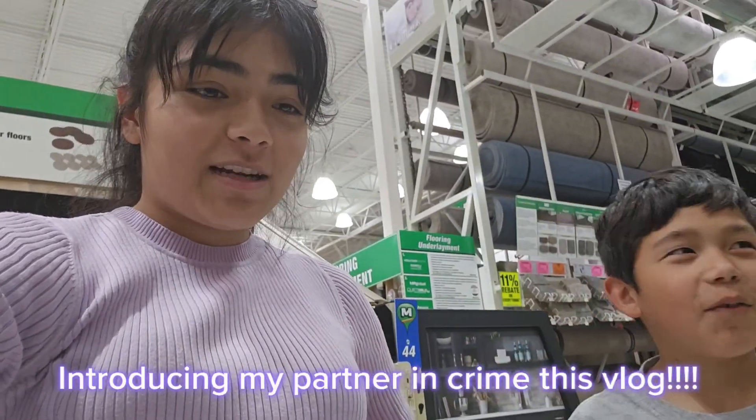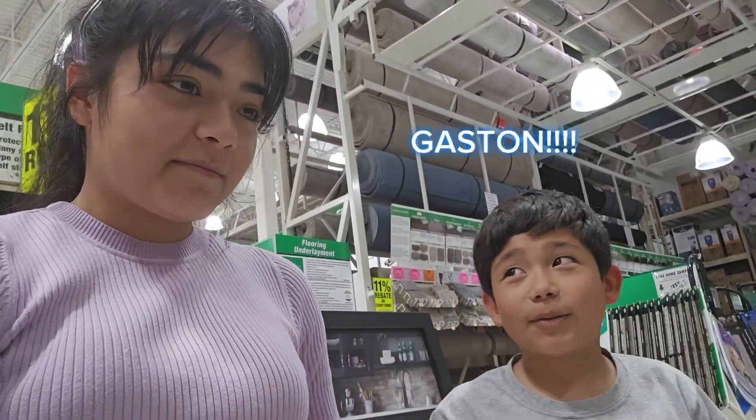What do you think, Gaston? Should I get grey or brown? Brown. Okay. I'm gonna ask the family and we'll see.